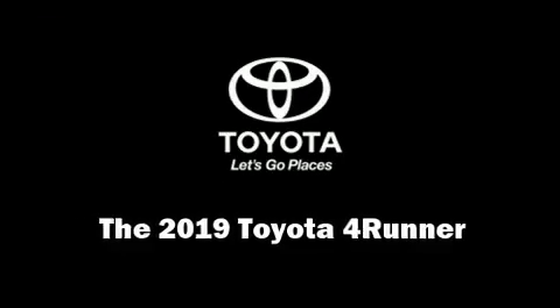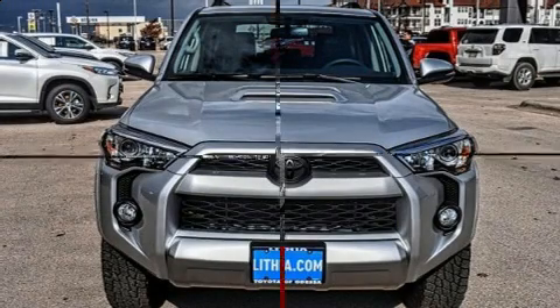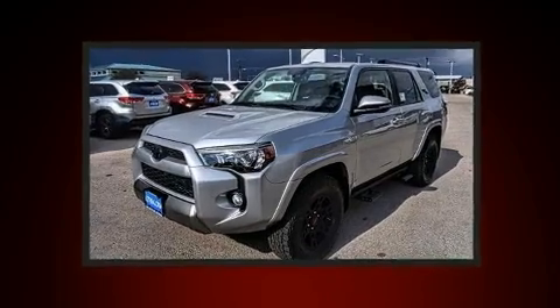The 2019 Toyota 4Runner. It features four-wheel drive capabilities, a durable automatic transmission, and a four-liter six-cylinder engine.